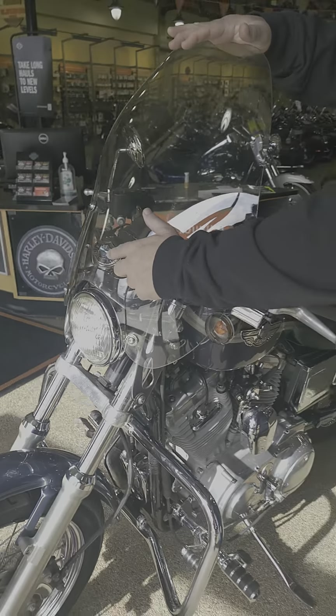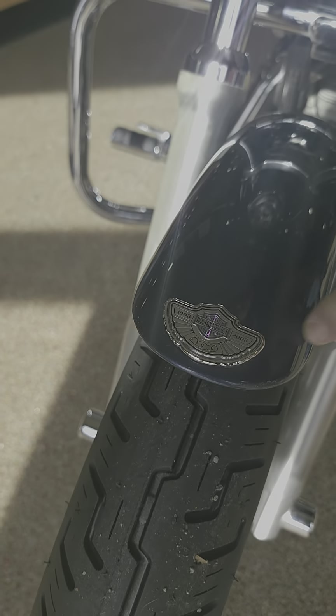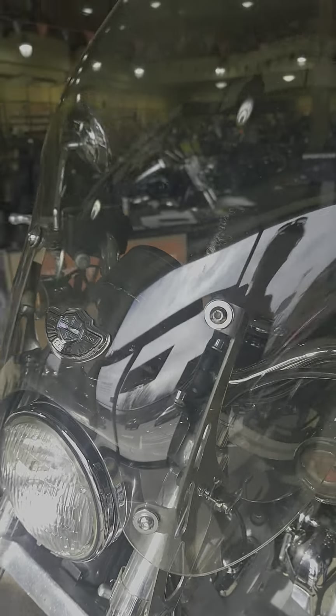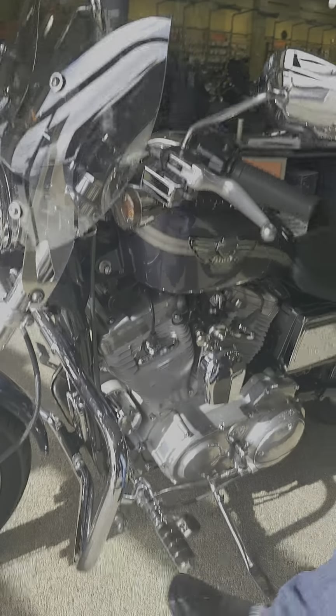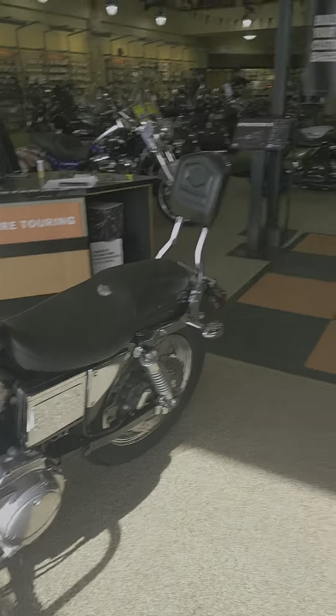The windshield is the 100th anniversary windshield, and it has the 100th anniversary badging on the front fender. It has an engine guard added to it. It's just a beautiful bike.